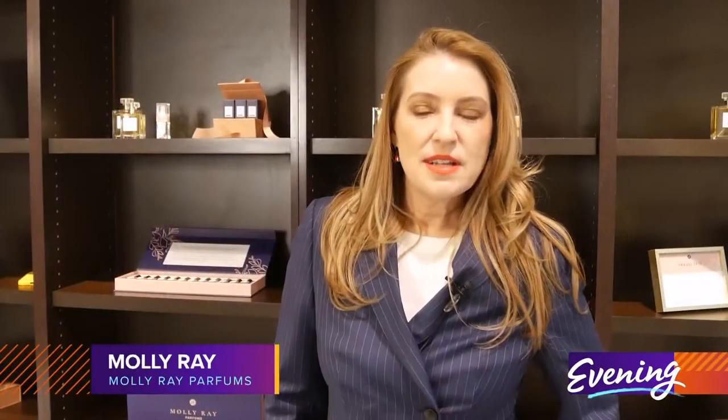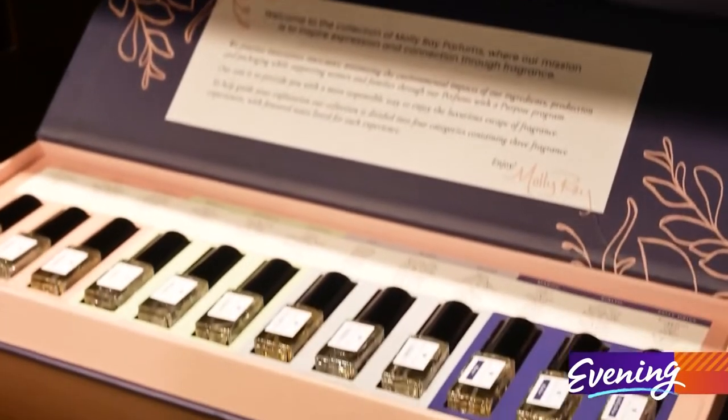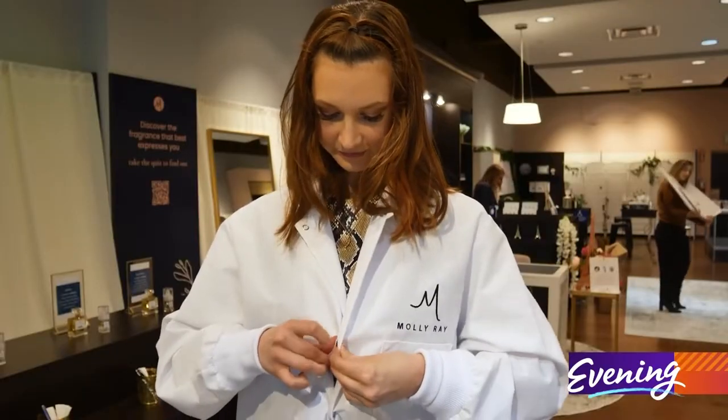I've always loved fragrance and the ability to sort of transform your experience. Molly Ray studied her craft in France — she found a great program in the south of France in a town called Grasse, considered the perfumery capital of the world. And now she's bringing that expertise to others like me.